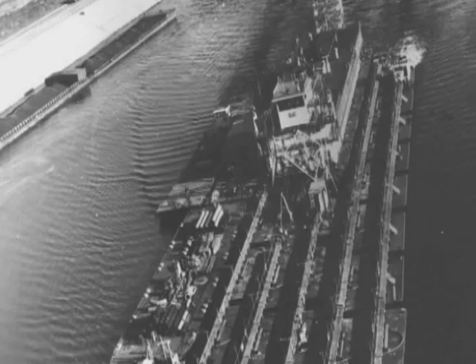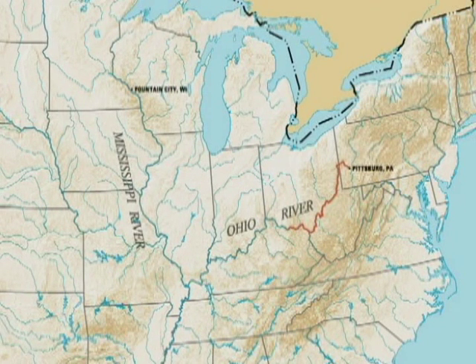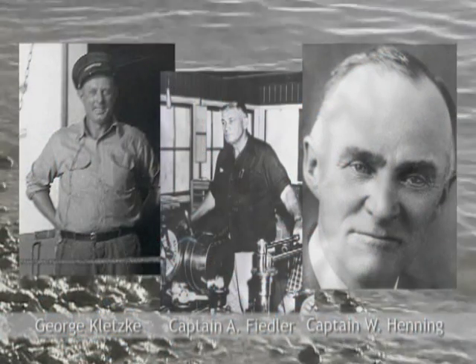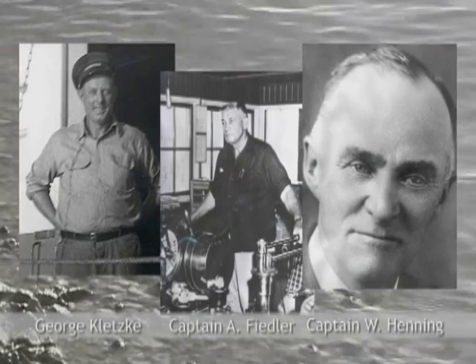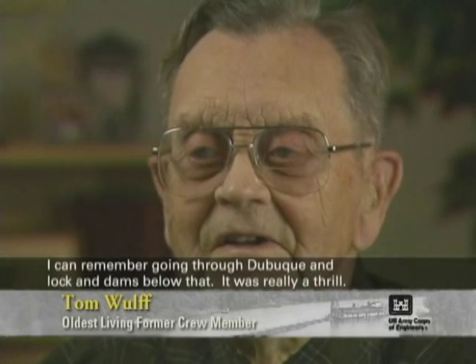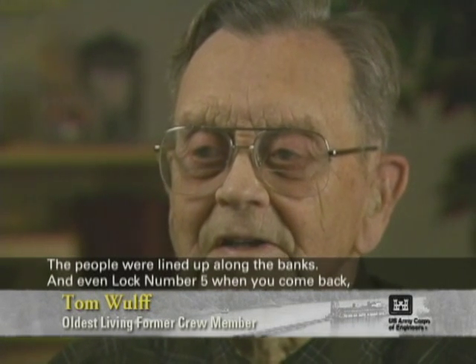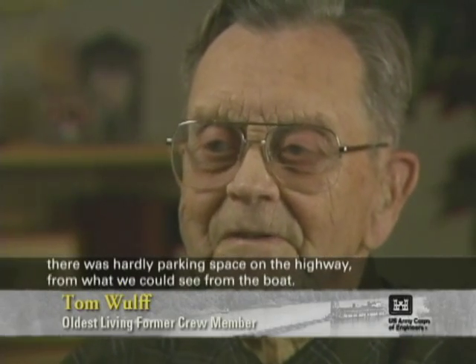After some further outfitting, the Thompson was transported to the St. Paul district completely by water — more than 1,700 miles down the Ohio and up the Mississippi in 14 days, including a couple of stops along the way to take on supplies and make repairs and a tough stretch on the flooding Ohio River. My dad and Captain Alan Fidler and Captain Bill Henning were the only three that actually accompanied the dredge from Pittsburgh all the way to Fountain City. I remember going through Dubuque and the lock and dams. The people were lined up along the banks, and even at lock and dam number five when we came back, there was hardly parking space on the highway from what we could see from the boat.